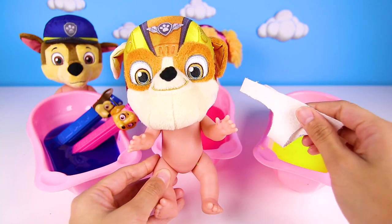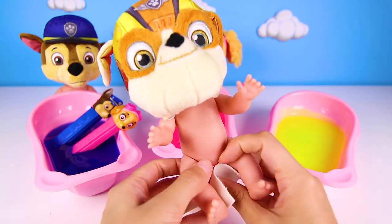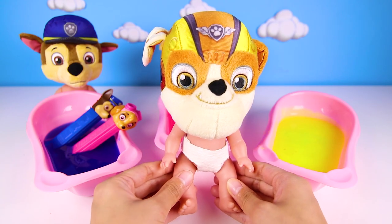Rubble has to wear a diaper just like Chase does. It's OK to wear a diaper when you're getting potty trained — it's normal and it helps you when you have accidents. Now toy time, yay!